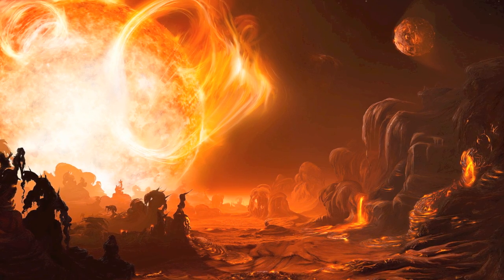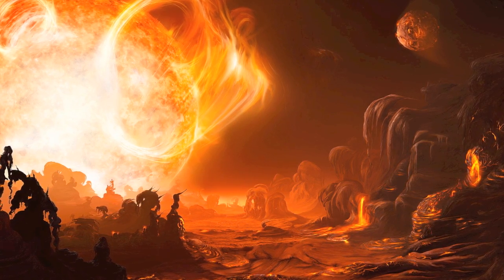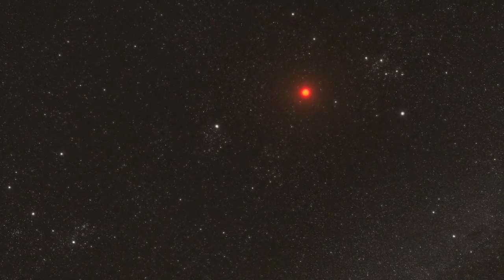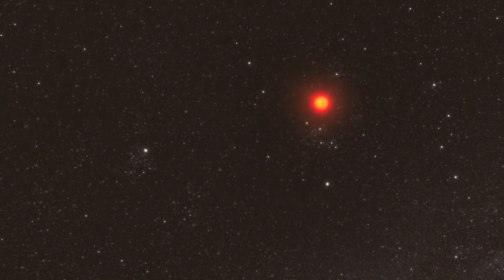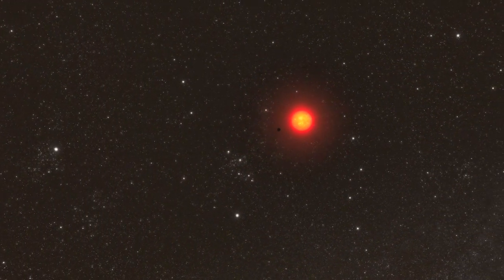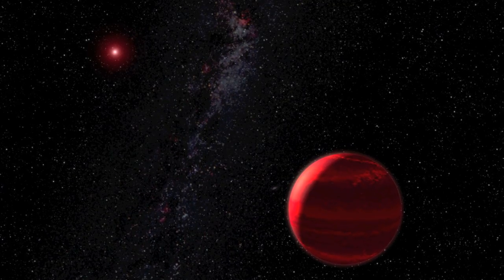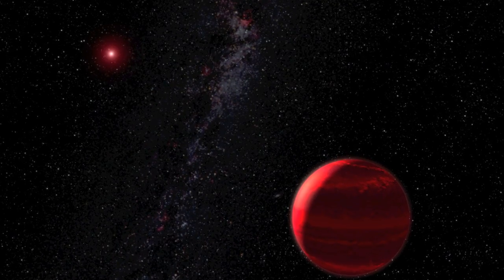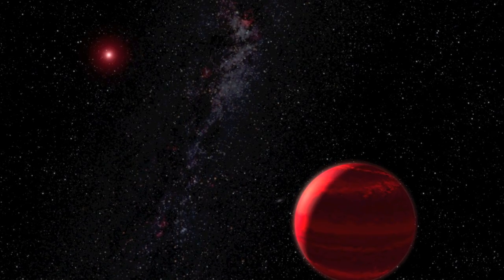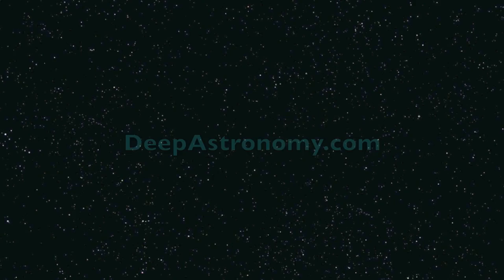So how will red dwarfs die? Long after all other stars have perished, red dwarfs will still be shining. Glowing dimly and feebly, these smoldering embers of creation will be the main source of radiation in our universe — dim reminders of a once bright and vibrant universe. Long after all other stars are gone, after every ounce of their hydrogen has been spent, red dwarfs will slowly fade into oblivion, their embers cooling. And for the first time since the beginning of the universe, the sky will be dark.